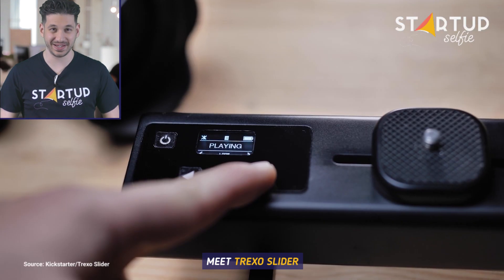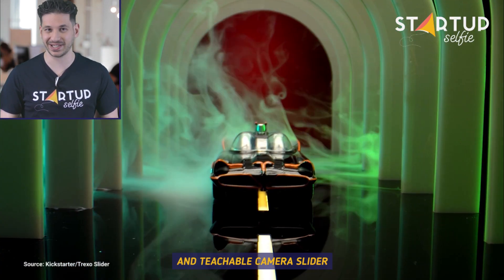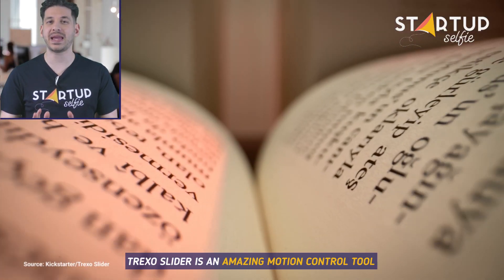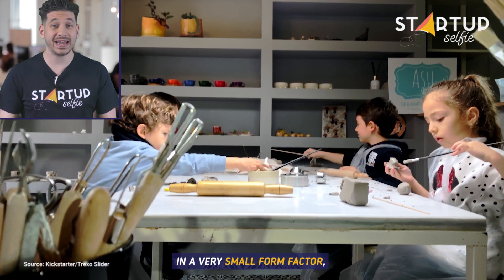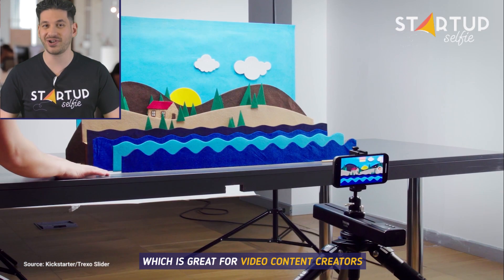Meet Trexo Slider, the world's most compact and teachable camera slider. Trexo Slider is an amazing motion control tool in a very small form factor, which is great for video content creators.